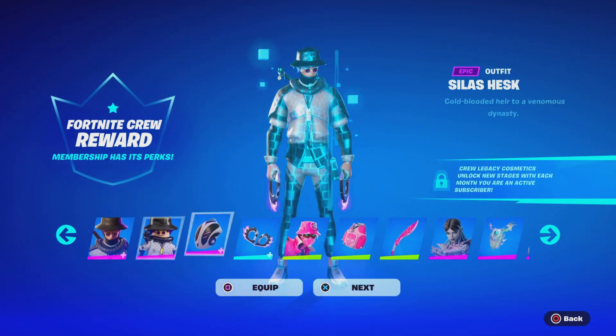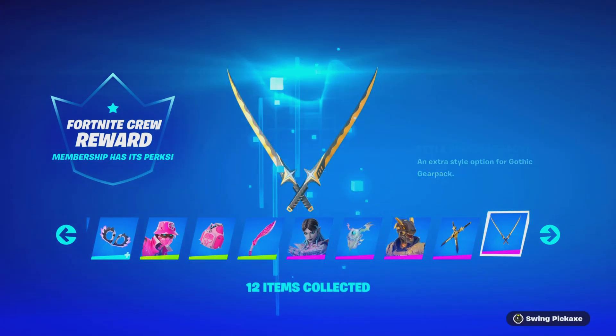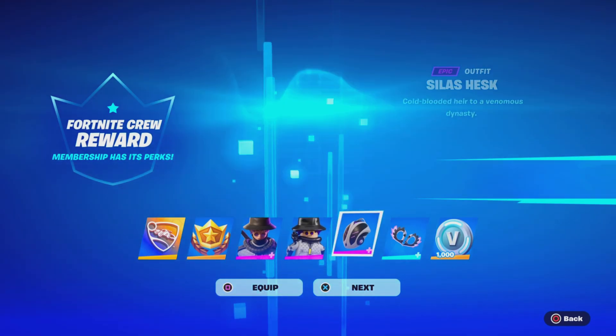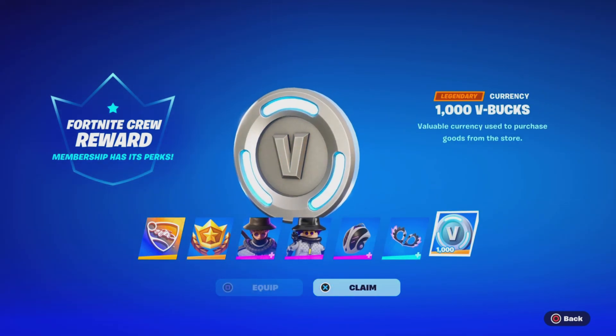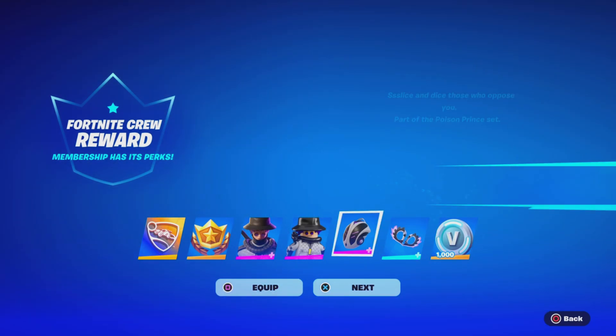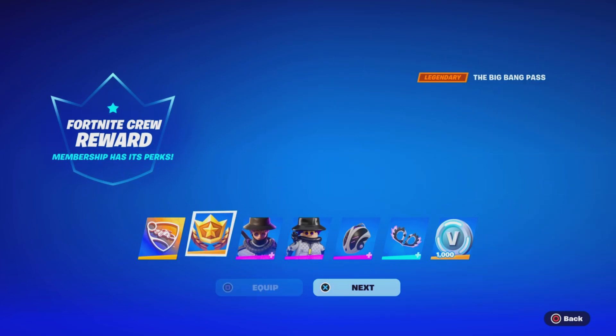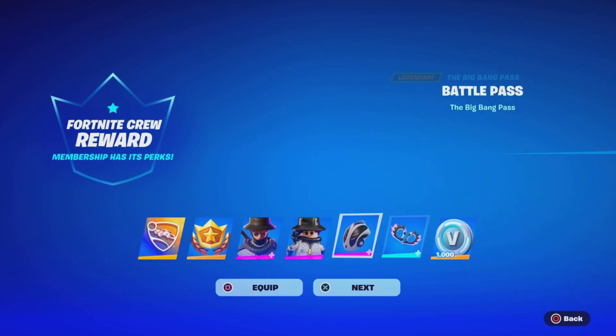So let me know if you guys got all these rewards or not. Thank you so much, Fortnite. We just logged in and got ourselves our 1,000 V-Bucks from being part of the Fortnite Crew Pack. Did you get the 1,000 V-Bucks that's included in the Crew Pack or not? Let me know what you guys think — these are some nice, amazing rewards.